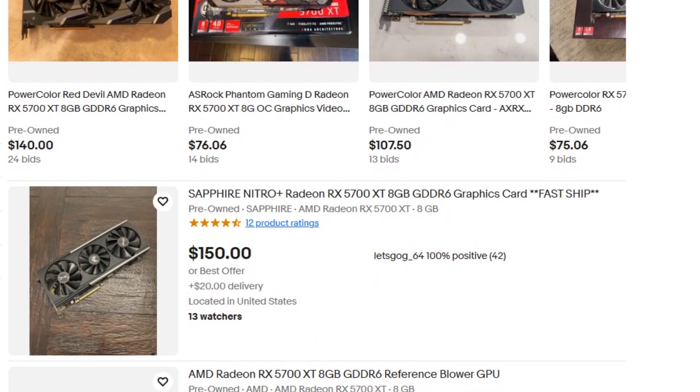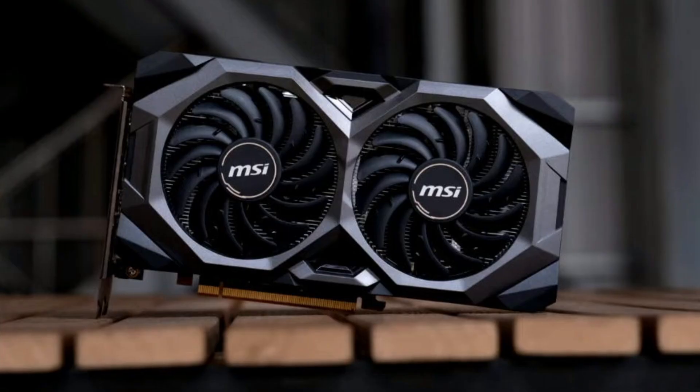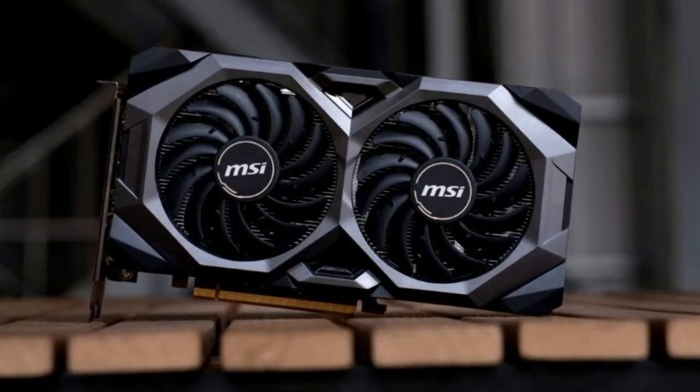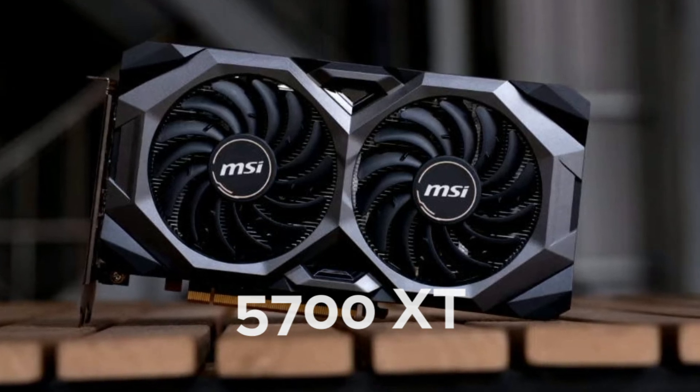And here's the kicker — you can often grab it used for $100 to $120, which is a steal for that level of horsepower. If you don't care about ray tracing and just want max frames per dollar, the 5700 XT is a performance sleeper in 2025.